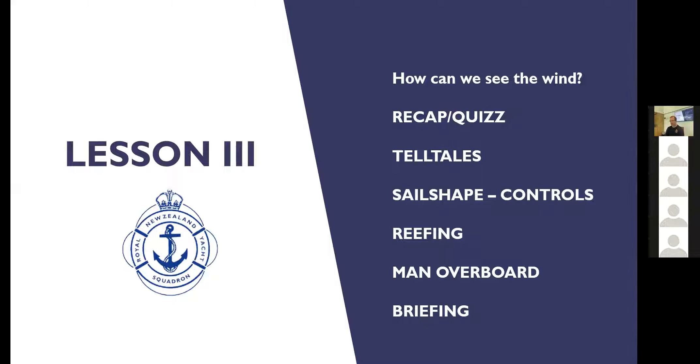We're going to look at — not how we can see the wind, because we did that in Lesson 2. We'll have a look at the recap quiz, the telltales, sail shape, a bit more on how we can control the shape of the sail. We'll also look at reefing and the man overboard manoeuvres. So let's have a look at this recap quiz.